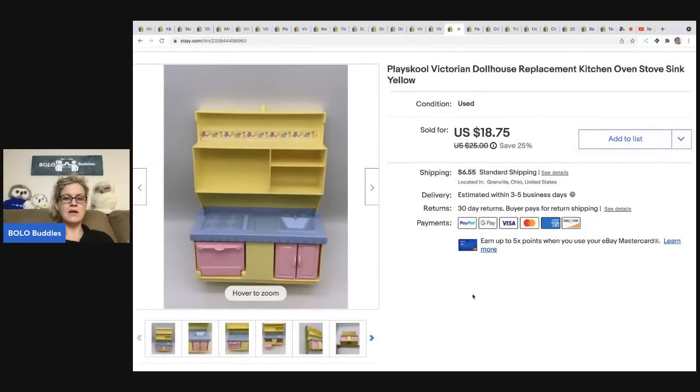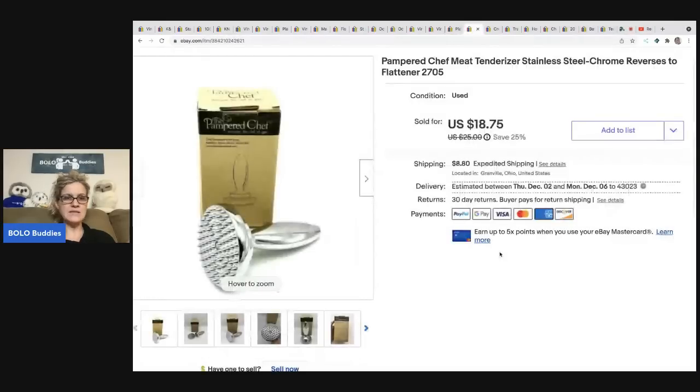The next item is this Playskool Victorian dollhouse replacement kitchen. I bought a Playskool dollhouse and parted it completely out. I actually have another one sitting on my porch that I need to break down and part out — unfortunately it's not in great condition. The roof piece can go for forty to forty-five bucks, but mine is cracked. On the dollhouse that I already completed, this kitchen piece sold for eighteen seventy-five and the buyer was all in for twenty-six forty-one.